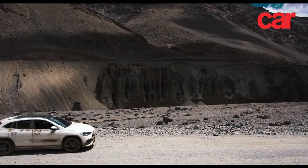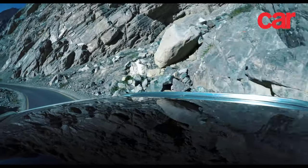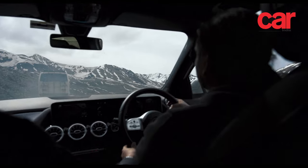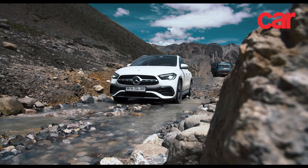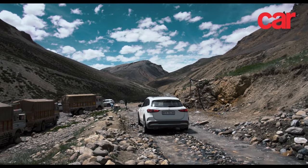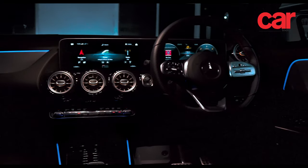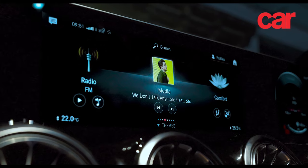We were soon in an arid, desert-like environment and started the challenging climb up to Baralachala, which at close to 5,000 meters above sea level was the first of four high-altitude passes we would cross on the drive to Leh. The roads were completely broken in places, with melting snow from the surrounding peaks forming chilled streams that flowed across our path. But inside the cabin of the Mercedes-Benz GLA, we were warm and toasty, the navigation display keeping us on track and the excellent sound system keeping us entertained.